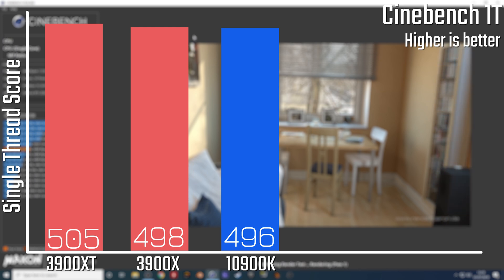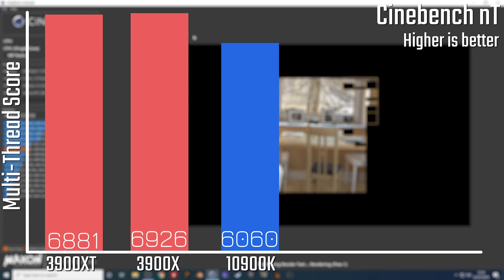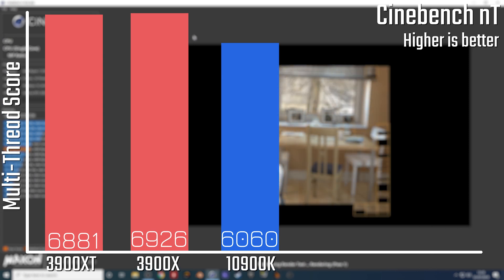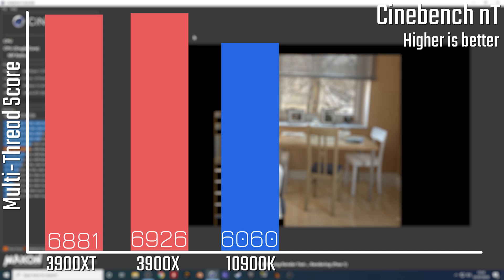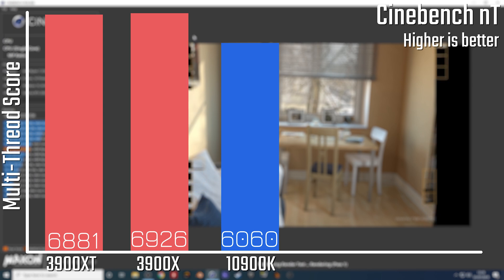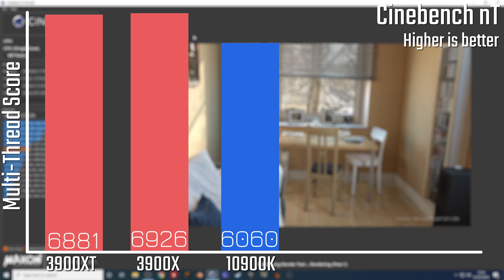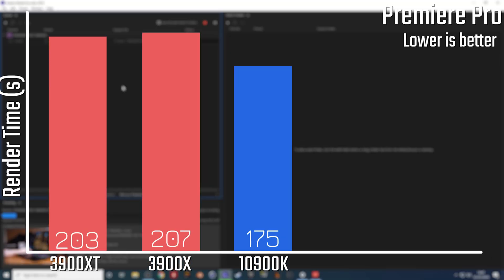When it comes to the multi-threaded results, this is pretty much within margin of error between the two. That's mostly because the 3900 XT had been running for a bit longer and had effectively heat-soaked the cooler, and therefore wasn't able to turbo boost any higher than the standard X — which does present a bit of a limitation of the XT chip.